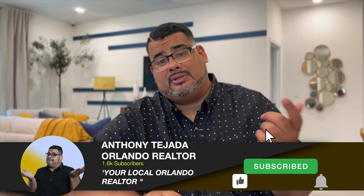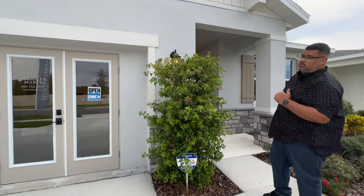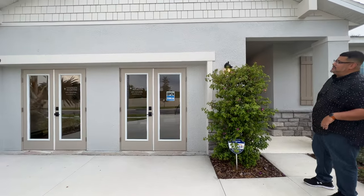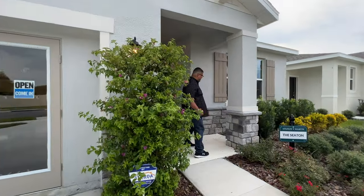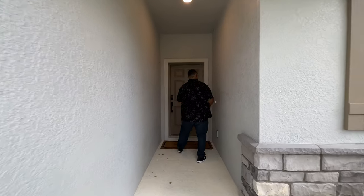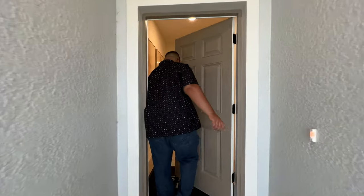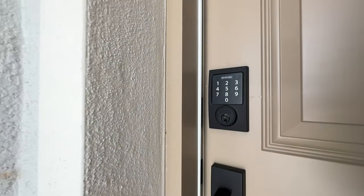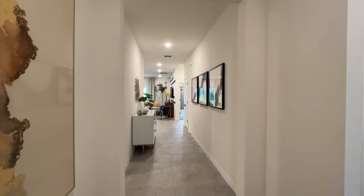Please hit the subscribe and alert buttons down below, and let's go see this home. Here we are at the Seaton — you can see your two-car garage. Love the textures of the house and the peaks. Inside, there's a nice foyer area with a hi-hat light to welcome your guests, and there's your doorbell. There's a nice textured door with a keypad combo lock so you don't need keys to enter.